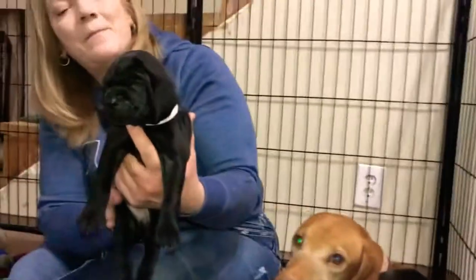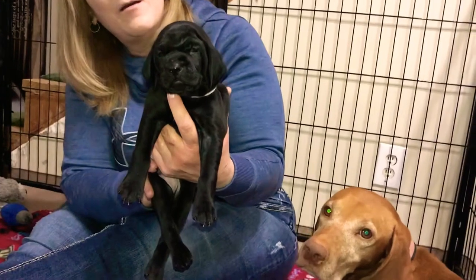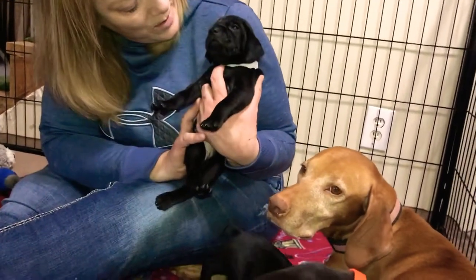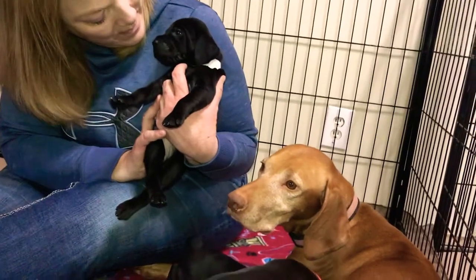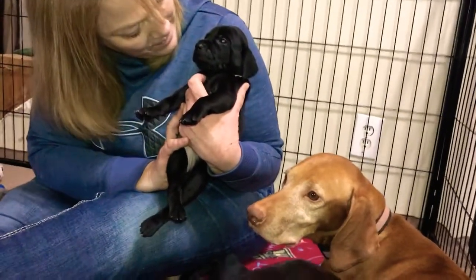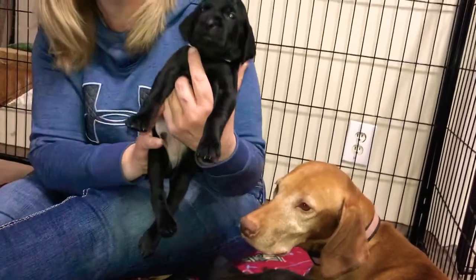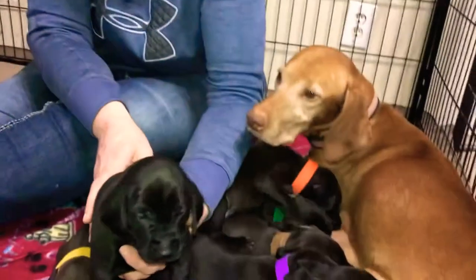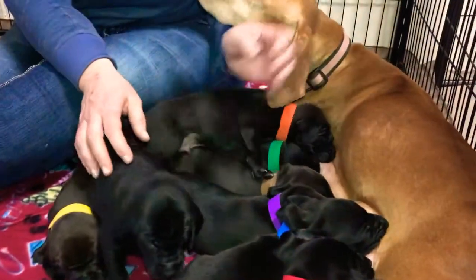And this is white collar boy. You're showing him how cute you are — they're so adorable, look at those little faces. That is white collar boy.